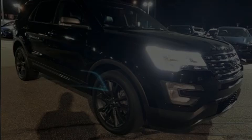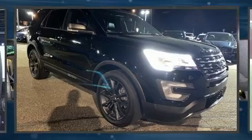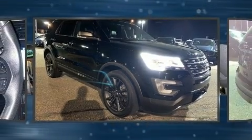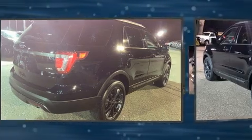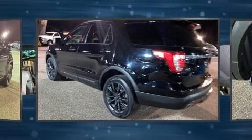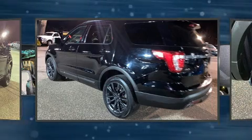Discerning drivers will appreciate the 2017 Ford Explorer. Ford infused the interior with top-shelf amenities such as variably intermittent wipers, a trip computer, power front seats, front fog lights, and more.